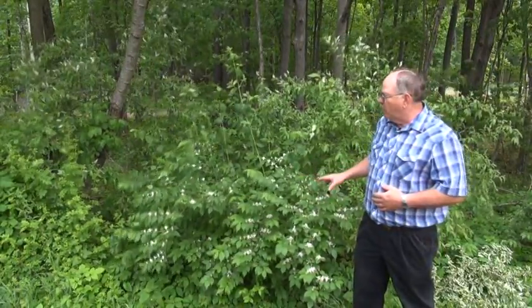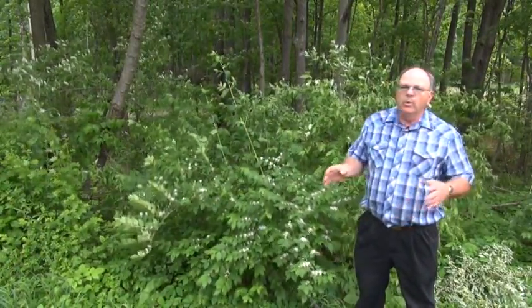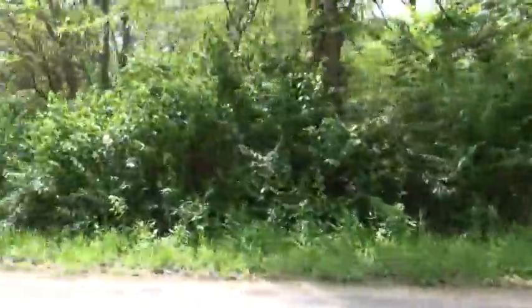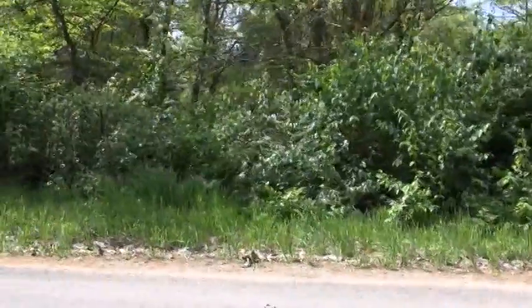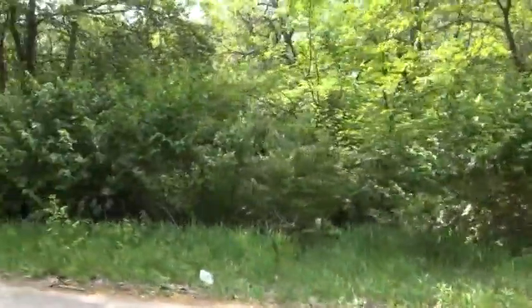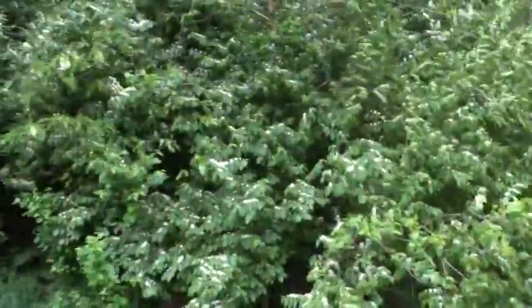It starts off growing along the edges of woods — we're along the edge of a woods right now and you can see it here. We'll show you more examples of it growing in different areas. The interesting thing about this plant is it can grow in the shade, so it starts out here at the edge and then works its way into the woods.